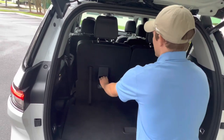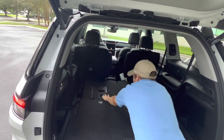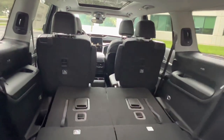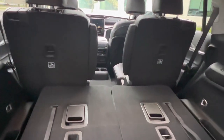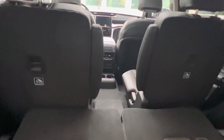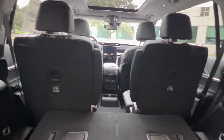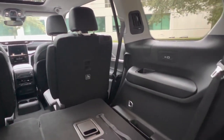The seats fold nice and easily by pulling these two levers. With the third row down, you've got tons of room — just over four feet of length and about four feet of width — so it's a huge cargo area. You can also see from here some of the amenities that the third row includes, like USB ports and air vents right there.